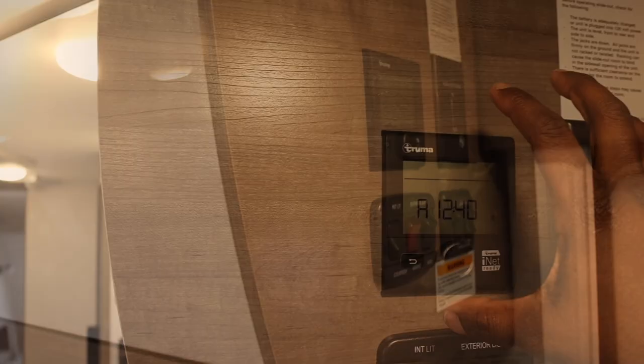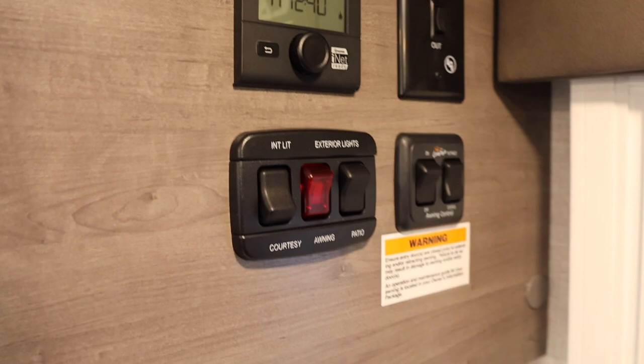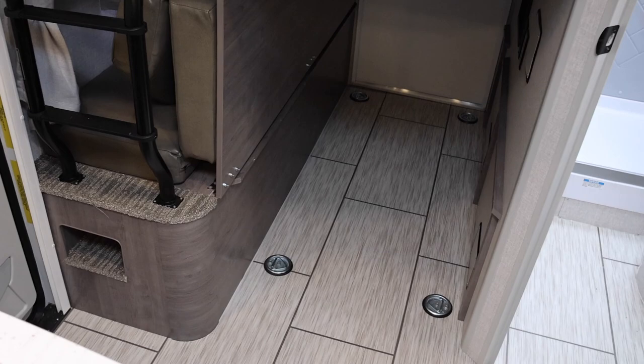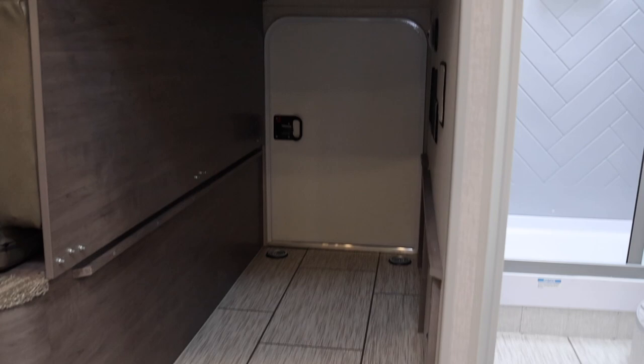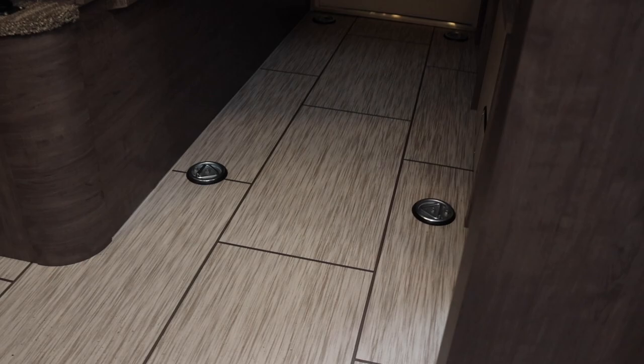Above here there's another Truma panel for opening and closing the slide, plus light controls for inside and outside. In the bunk and garage area, you can carry bikes or even a canoe — you could get long items in here lengthwise. The only thing to be mindful of is the slide. It's a really nice option to have, with tie-downs and lights throughout.